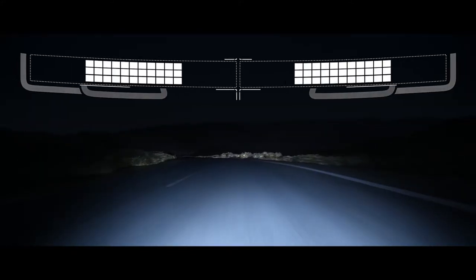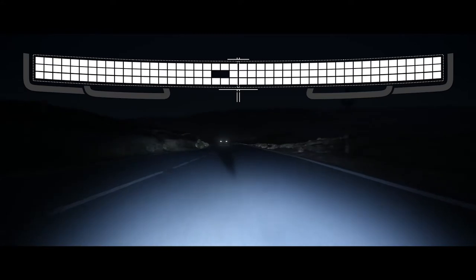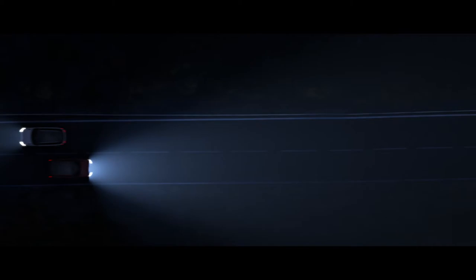The all-new Pixel LED headlights produce a beam made up of 144 LEDs that respond to multiple light sources. The system can shadow four sections simultaneously, illuminating the road ahead without dazzling oncoming traffic.